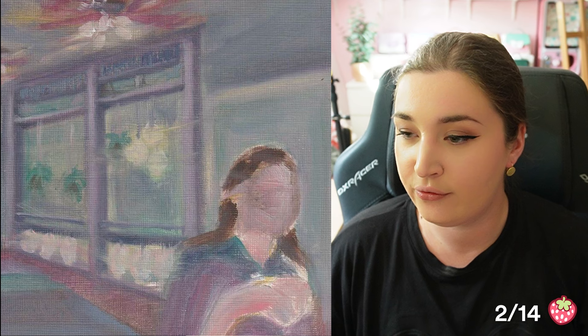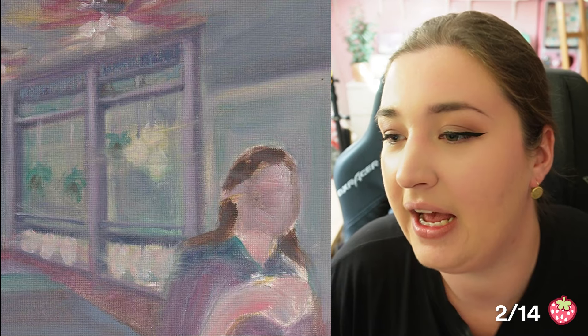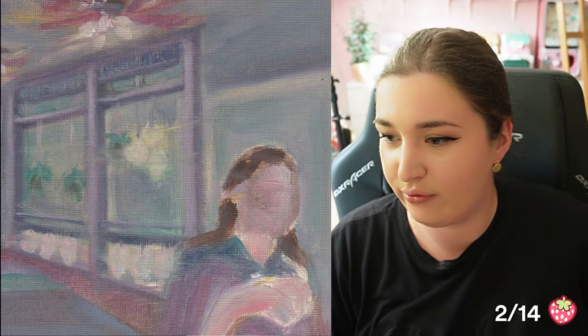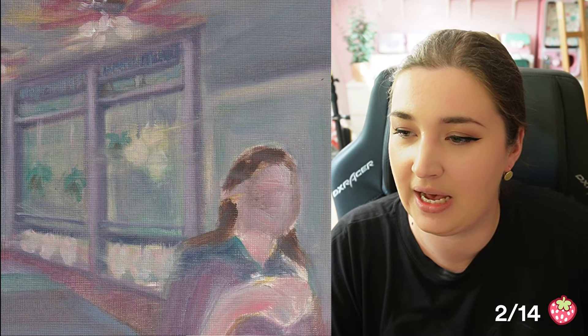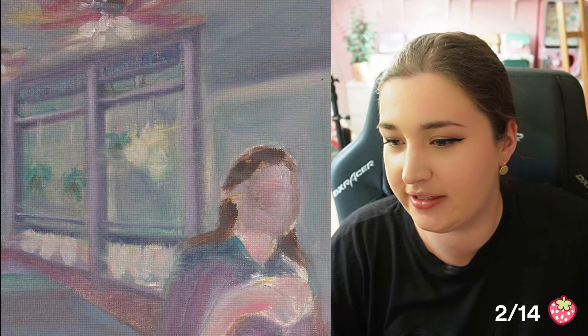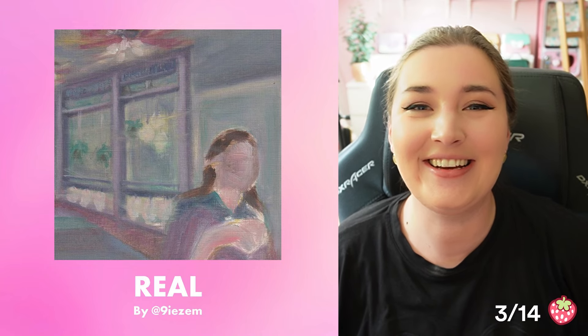Now we're looking at the third picture, and instantly I want to say this is hand-painted. The background very much looks like canvas, and it looks like it was drawn with either acrylics or oil. All of the lines make a lot more sense to me. This is based on colors, composition, and shape — I would say this is drawn by a real human. A lot of the strokes make sense, the texture makes sense, the picture overall makes sense. And it is real.